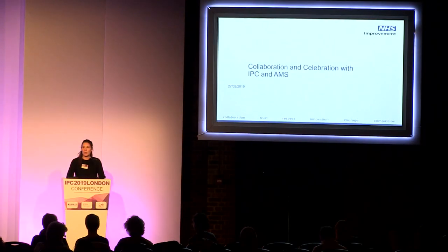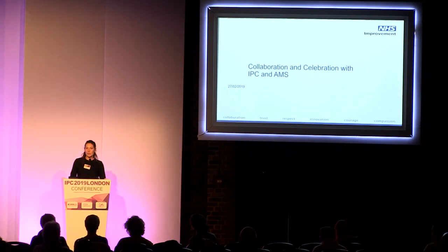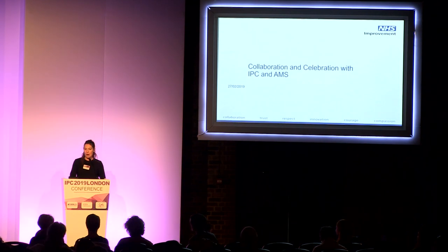My name is Emma Cramp. I'm one of the quality improvement advisors at NHS Improvement working on the gram-negative bloodstream infection agenda, and I'm here with my colleague Gayna Evans, who's the clinical lead for the gram-negative bloodstream infections program at NHS Improvement.